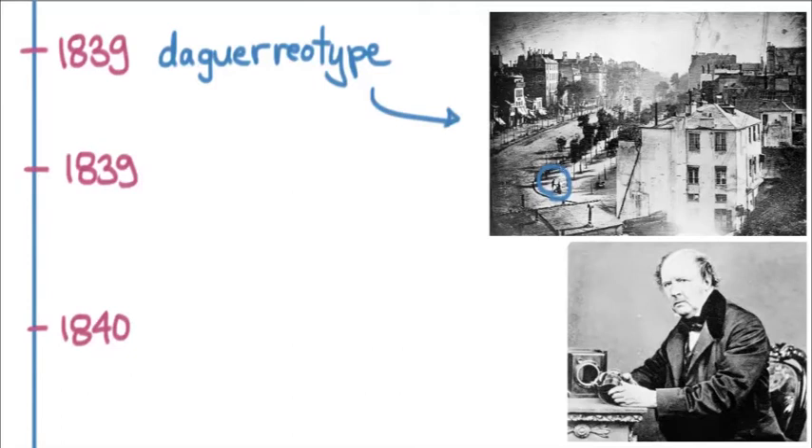There are lots of other people walking around on the streets, but this man was the only person to stay still for the whole time the photograph was being made. So he's the first photographed human, at least that we know of.